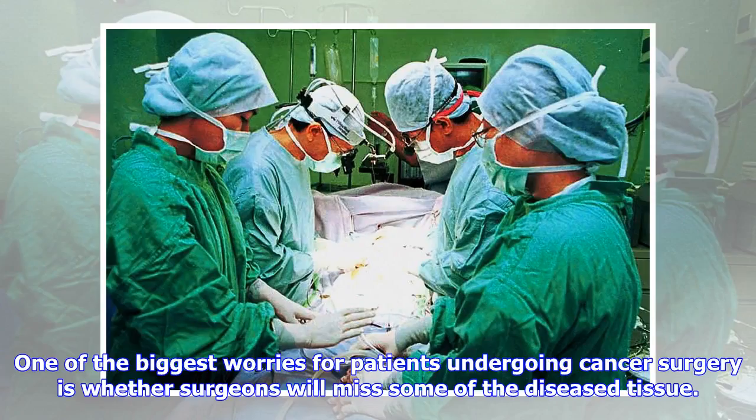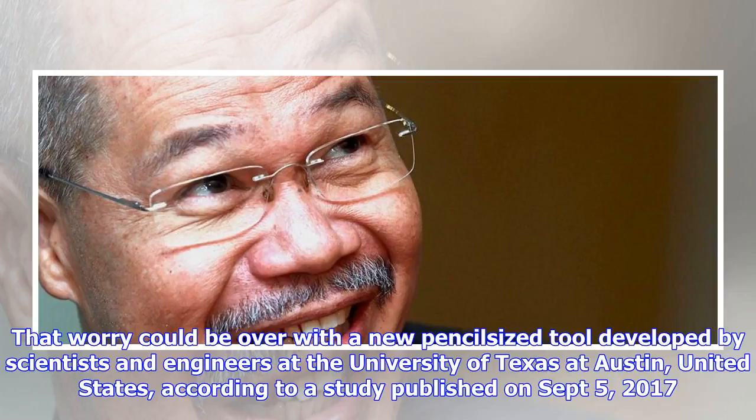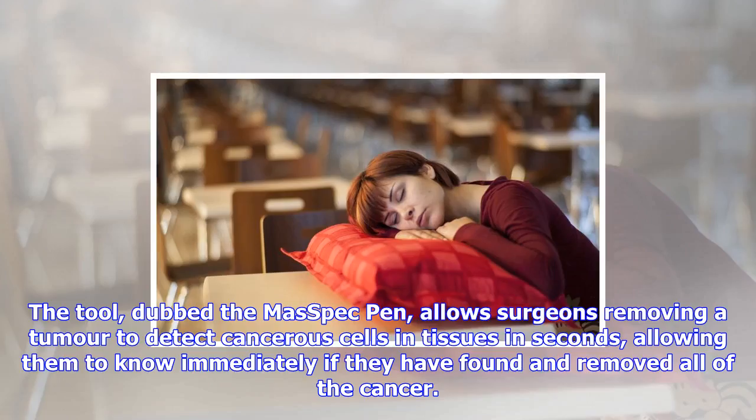One of the biggest worries for patients undergoing cancer surgery is whether surgeons will miss some of the diseased tissue. That worry could be over with a new pencil-sized tool developed by scientists and engineers at the University of Texas in Austin, United States, according to a study published on September 5, 2017. The tool, dubbed the MasSpec pen, allows surgeons removing a tumor to detect cancerous cells in tissues in seconds, allowing them to know immediately if they have found and removed all of the cancer.